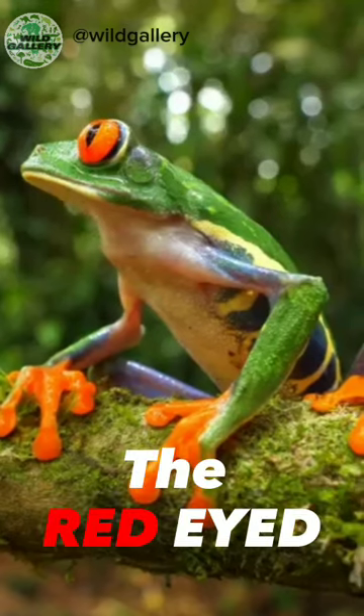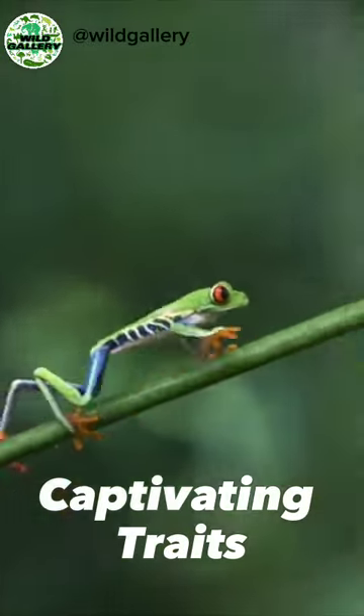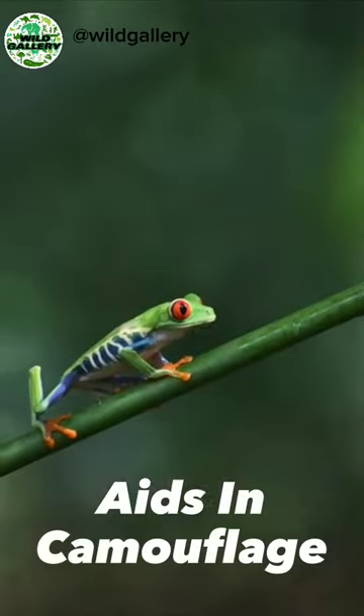Welcome to Wild Gallery. The Red-Eyed Tree Frog, a vibrant inhabitant of Central and South America, exhibits captivating traits. Its striking appearance, with bright red eyes and vivid green skin, aids in camouflage.